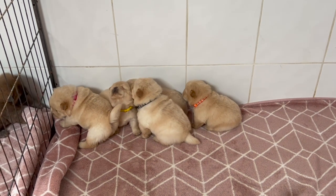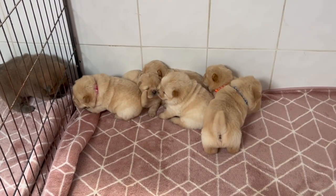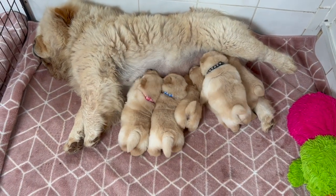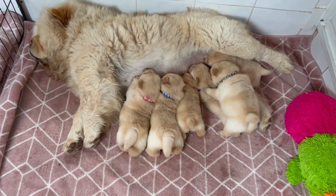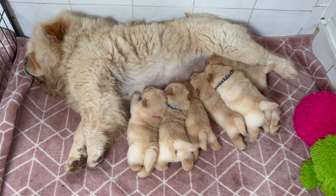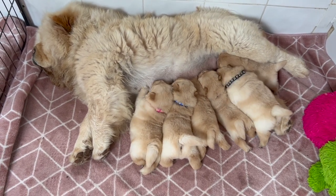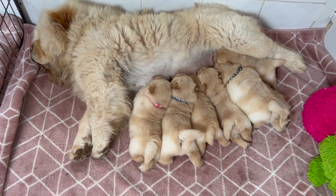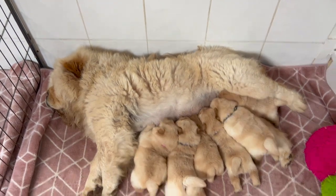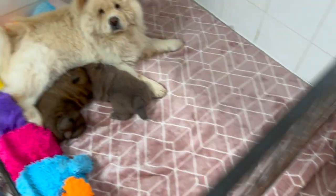We'll follow up with these guys soon so you can see more videos on how they're growing up. In here we have Sweets with hers — everyone's fighting for a boob. We do clip their tummies to make it easier for the puppies to find a nipple. And then Lollipop is in here too.